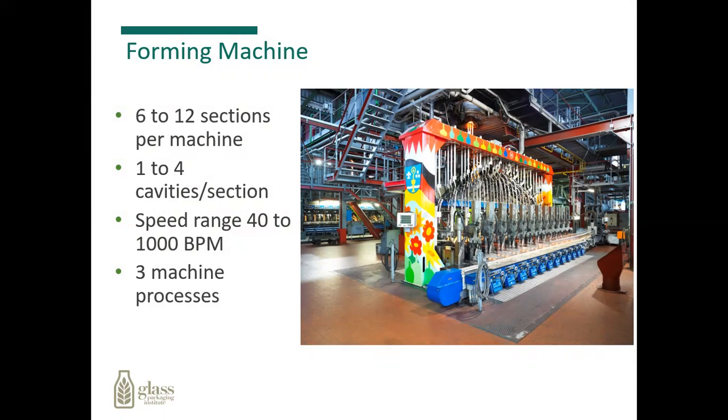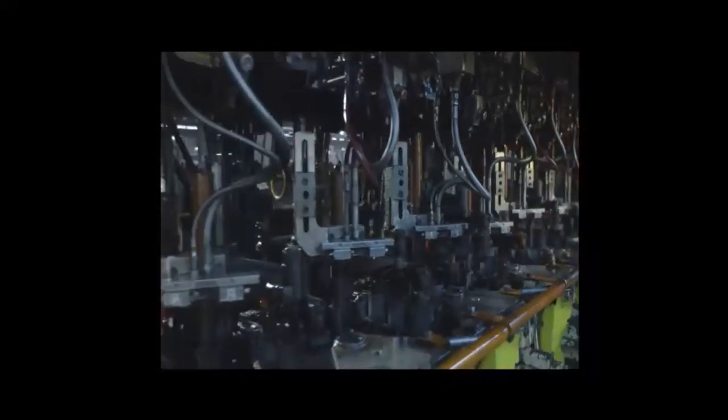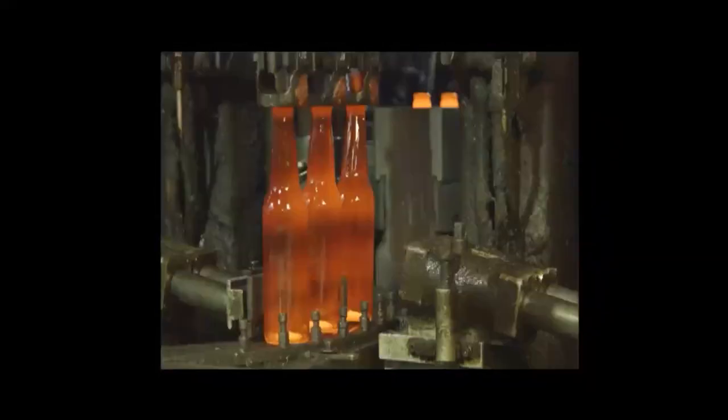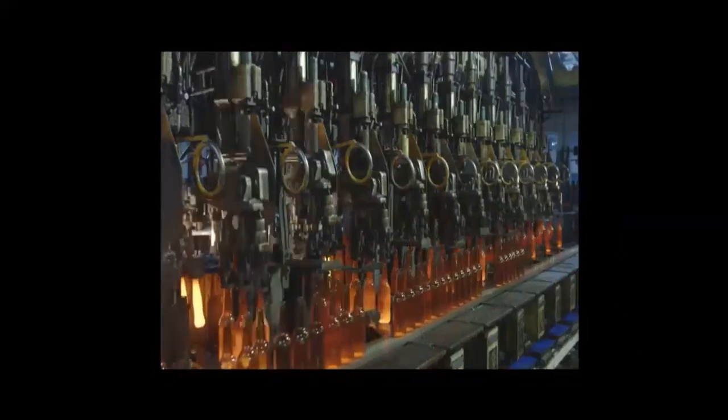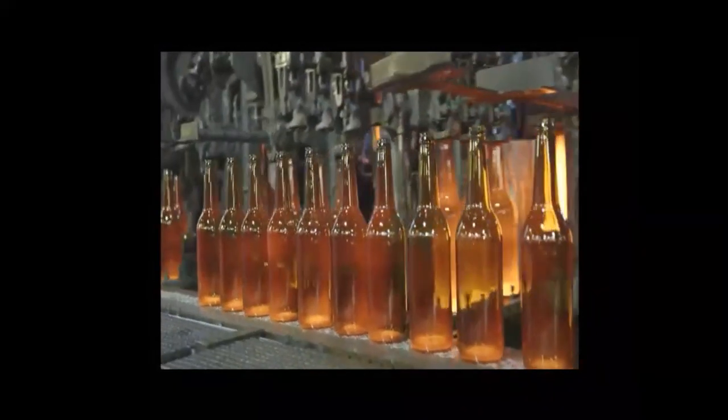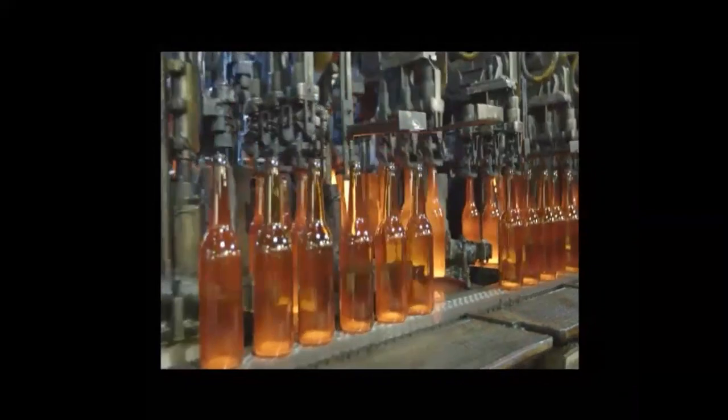The speed ranges from anywhere from 40 to 1,000 bottles per minute, and we have three different machine processes that we use. The gobs of glass drop down once sheared into what we call a blank mold. The air comes on, it preforms that gob of glass, flips it 180 degrees over into the front of the machine where the mold opens up. The air comes on, compresses the bottle into the shape of the mold, and once the mold opens up, lifts the bottles out of the mold and sets them on the conveying line.